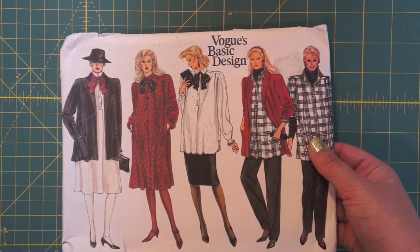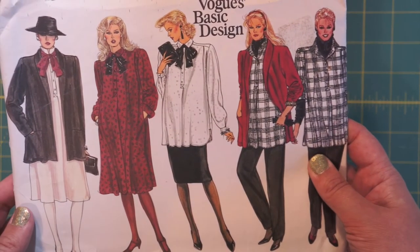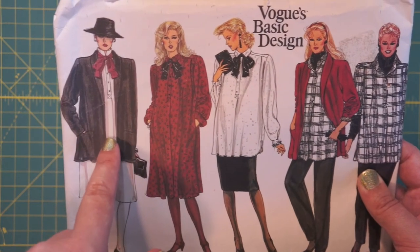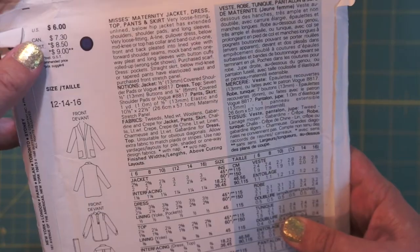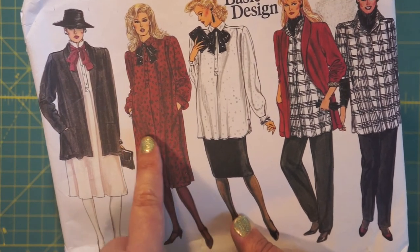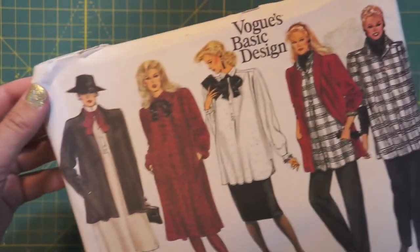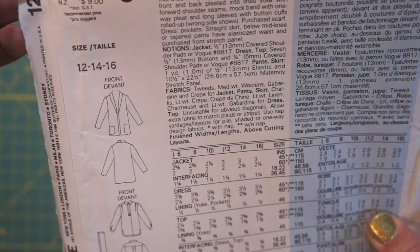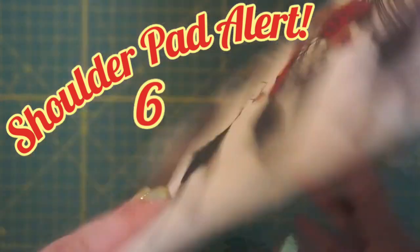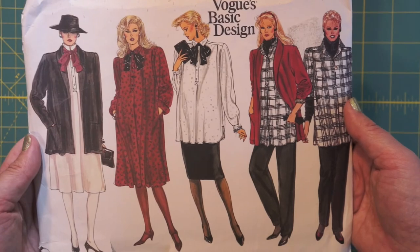Here's another Vogue Basic Design, 1261 — very different color story with these ladies, must be a different season. Again, shoulders, and also a fan of a neck bow at the moment. This lady looks like Carmen Sandiego in disguise. One view is regular and one is maternity. I guess you can see a little bit of what might be a belly on the lady in the red dress, but otherwise it's just 80s, lots of fabric. I like the collar on this coat or cardigan jacket — it's got sort of a shawl collar. Unlined, shoulder pads of course. Feels nice and flat, like no one's ever cut into it.